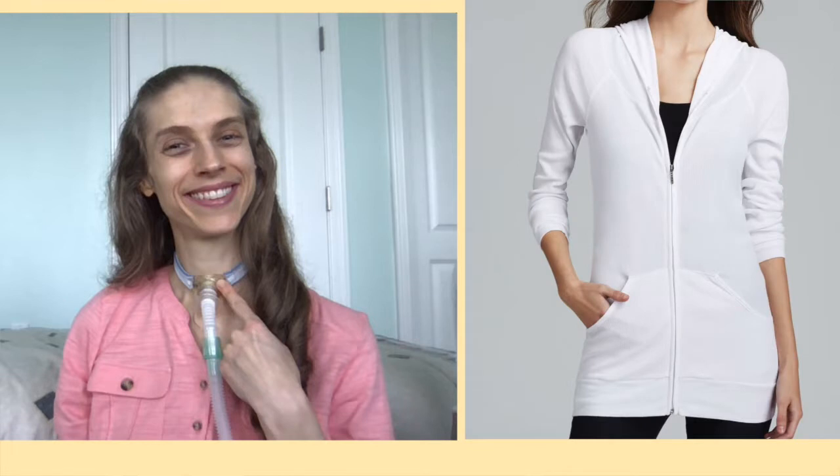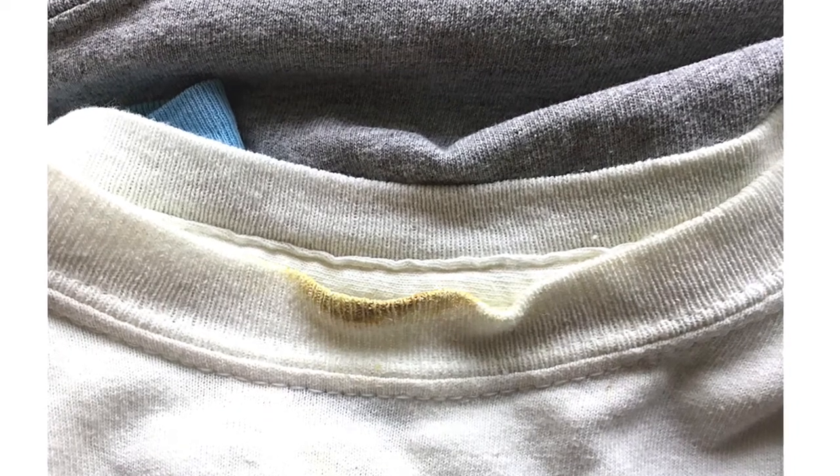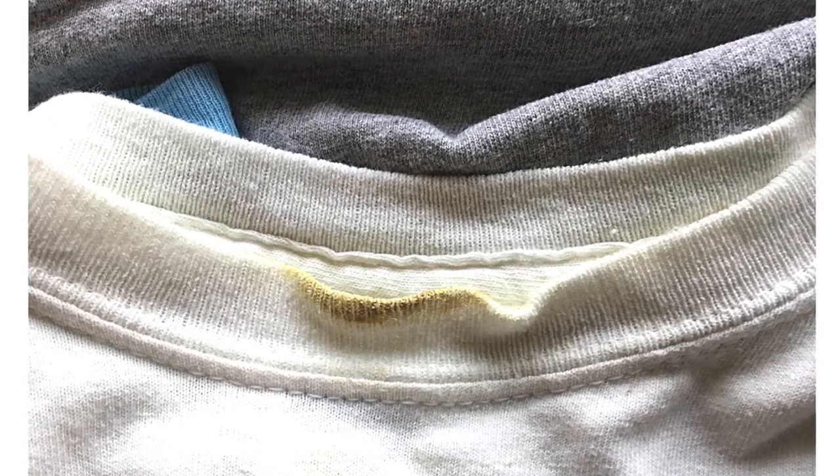When I got a tracheostomy tube, I found zip-up and button-up tops were ideal to wear because I could adjust the neckline. Many regular shirts and sweatshirts get caught underneath my tracheostomy tube, causing the shirt collar to become covered in yellow drainage. The shirt collar also rubs at my tracheostomy site and causes irritation. Having a top with an adjustable neckline prevents this from happening.